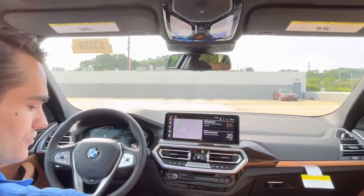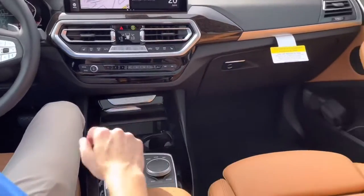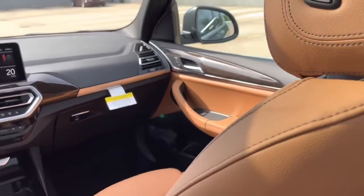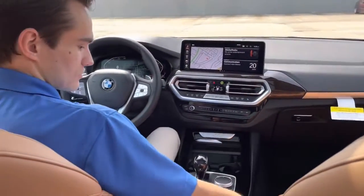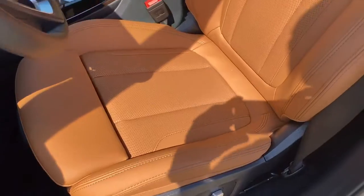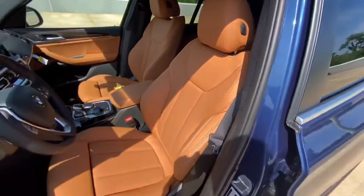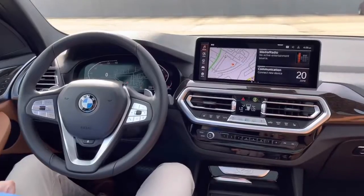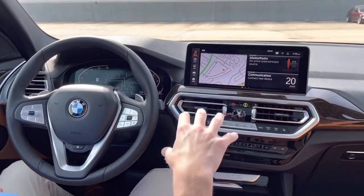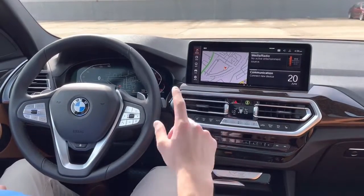The interior color on this X3 is called Cognac — it's somewhere between brown and orange with a bit of that oyster beige in it, and it's a really nice color. These seats are perforated in a Sensatec material, and Cognac interior is actually a no-cost option, which is great because it's so popular — especially paired with the Phytonic Blue exterior.